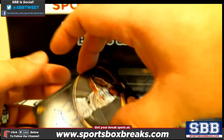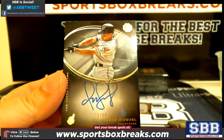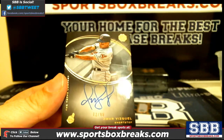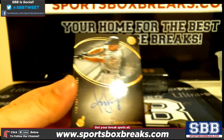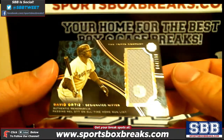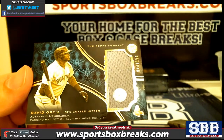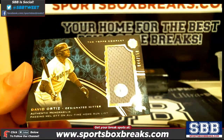Another Omar Vizquel, this one out of 99 — so we have one out of 50 and one out of 99. The Vizquel is 72 out of 99. And a very nice relic here — Big Papi out of 150. Ortiz, 44 out of 150.